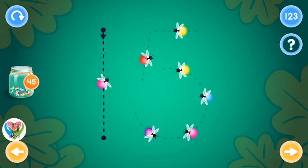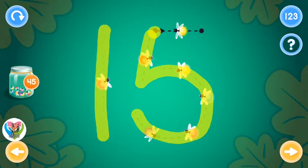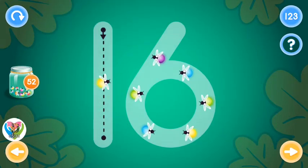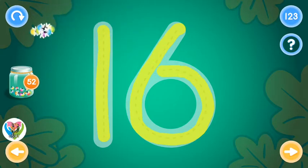Excellent! You rock! This is the number sixteen. Trace the number sixteen and collect fireflies. Excellent!